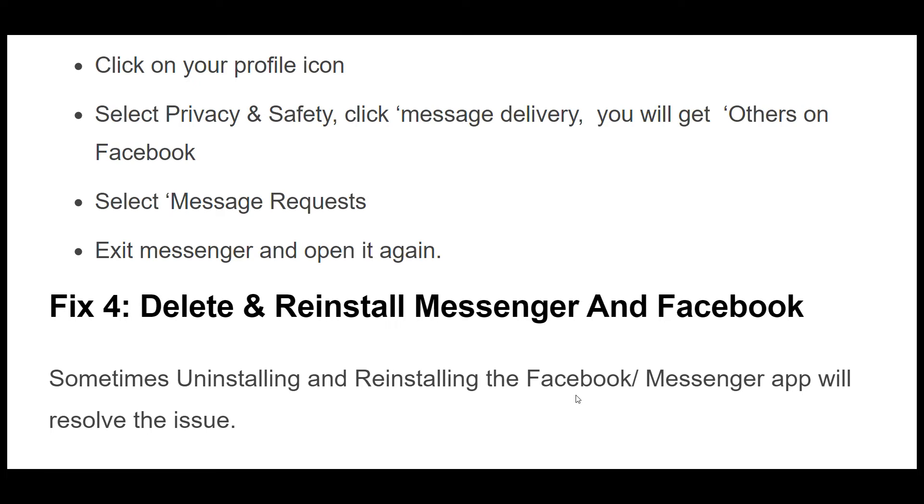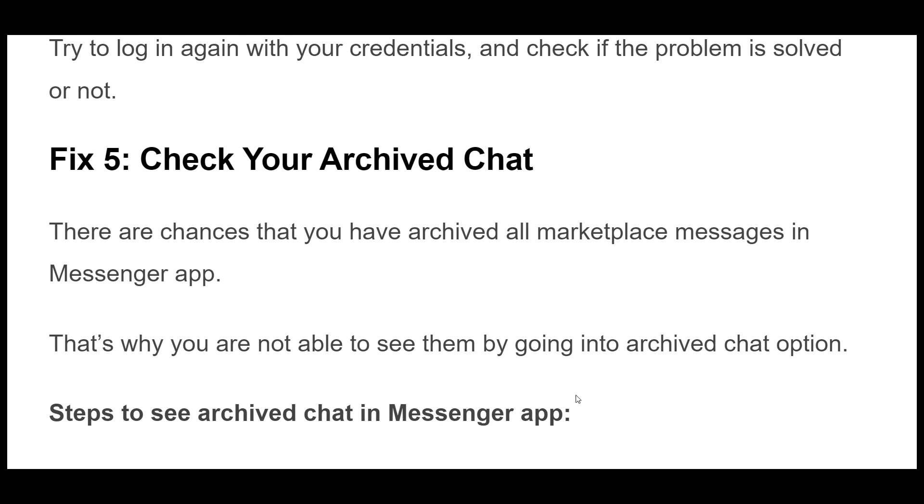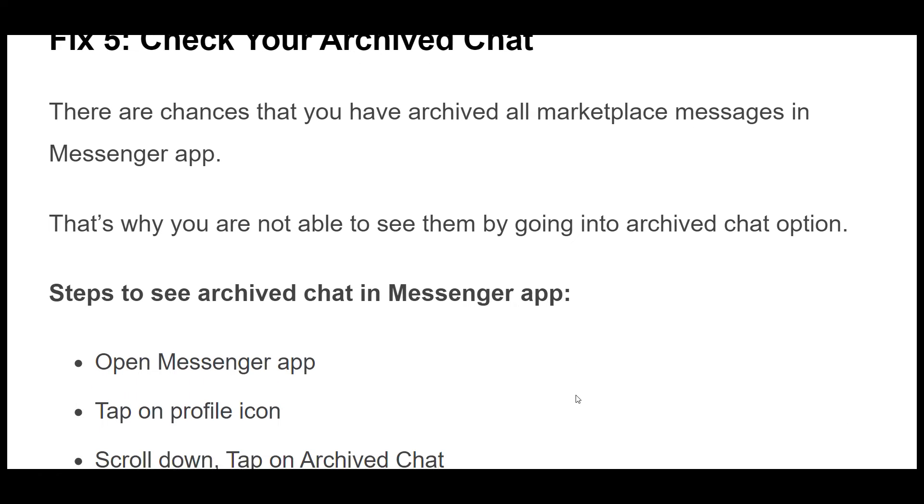Fix 4. Sometimes uninstalling and reinstalling the Facebook Messenger app will resolve the issue. First, delete both apps and then download them again from the Play Store or App Store. Try to log in again with your credentials and check if the problem is solved or not.